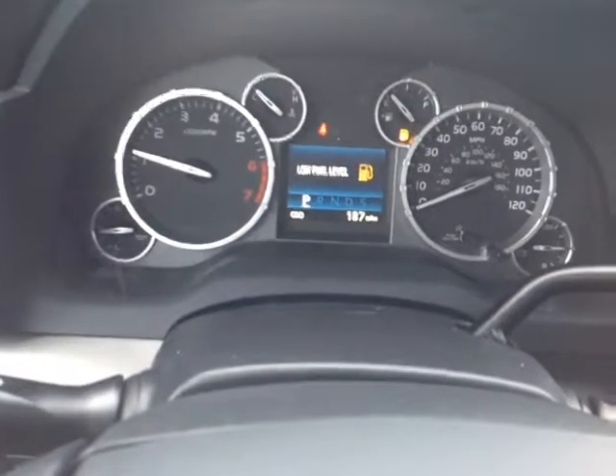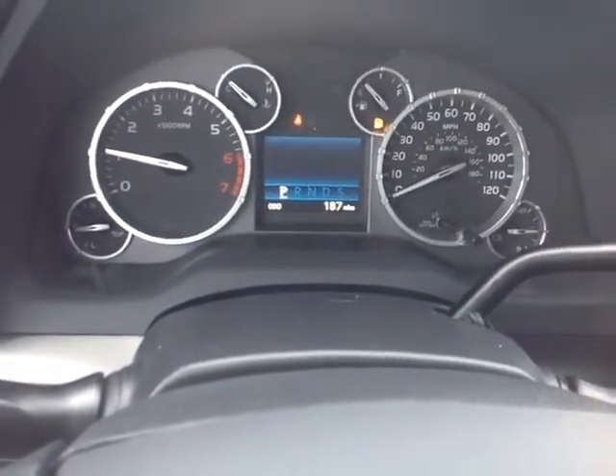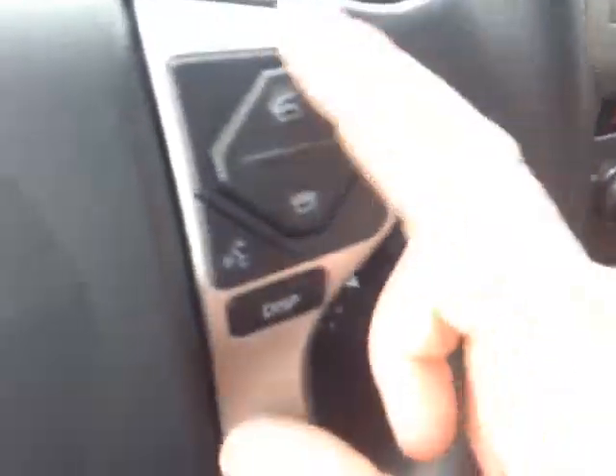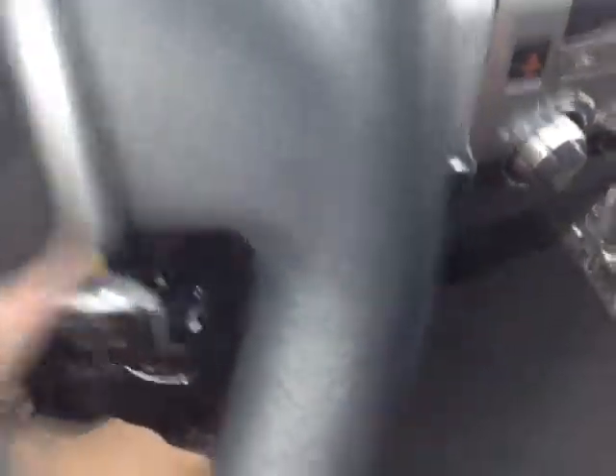We'll make our way right up to this very well animated instrument cluster that features all of your trip information. You can rifle through a number of different displays — outside temperature, a couple of different ways to monitor your fuel consumption. You have volume, track, and mode adjustments on the left side of the steering wheel, Bluetooth, speech recognition, display adjust, and cruise on the right.